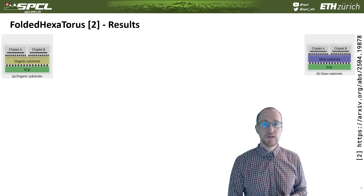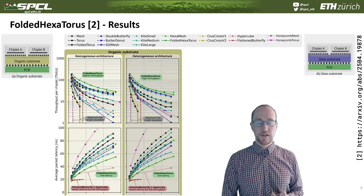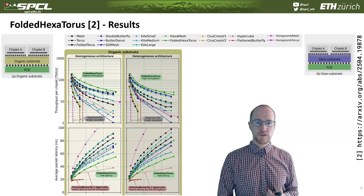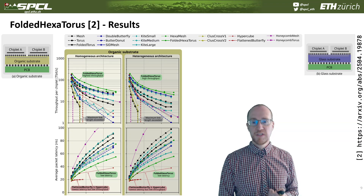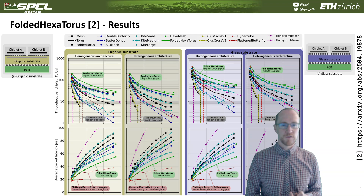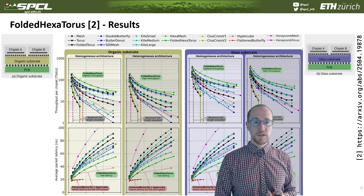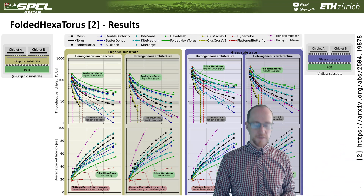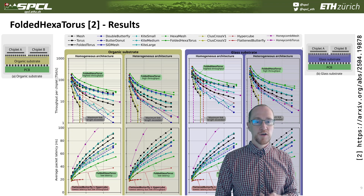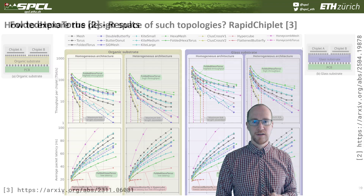What does that mean for throughput? We have a more elaborate evaluation here — you can look through it yourself — but you can see that the folded HexaTorus dominates nearly all other topologies in this diagram, both on organic substrate and glass substrate, in terms of both average packet latency and total throughput. If you're interested in all the details, you can look through the paper or listen to the talks by my student Patrick Yiff — he has two talks, one on HexaMesh and another on the folded HexaTorus, on our YouTube channel.